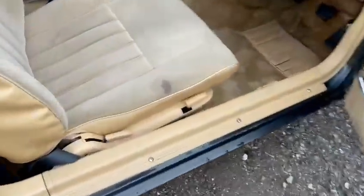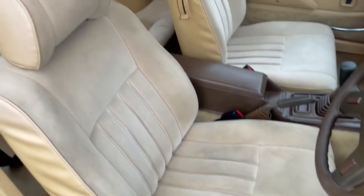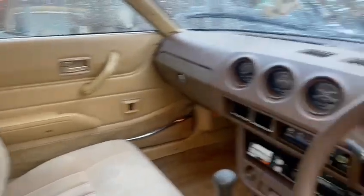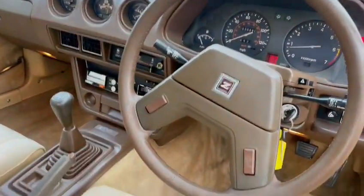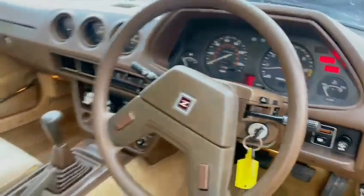Interior wise, not too bad — bit of a stain there on the driver's seat, which is a shame, but I'm sure it'll come out; put a bit of dye on there, soon fix that. Lovely interior, really nice dashboard and things. It's showing 30,990 on the clock — make your own mind up.